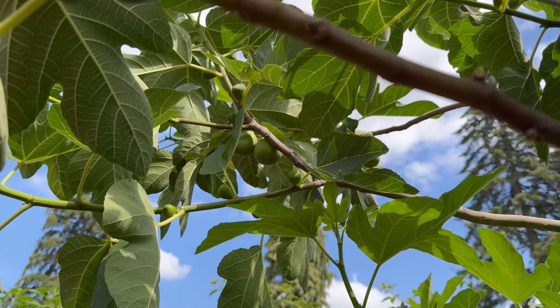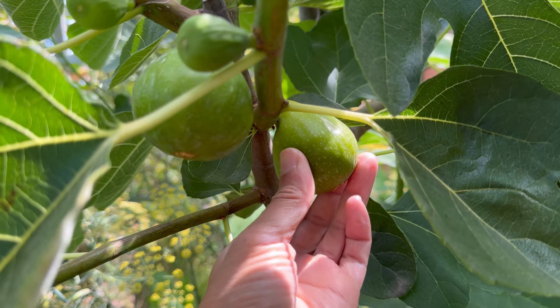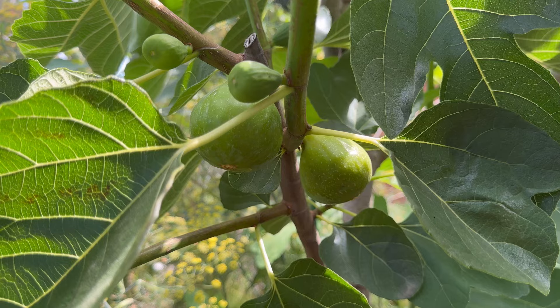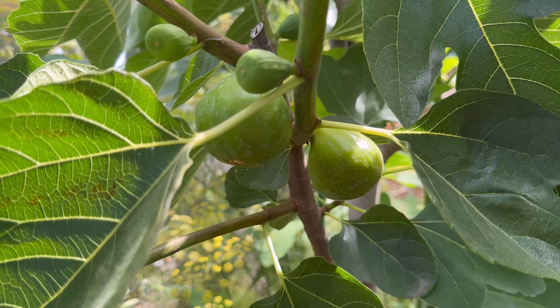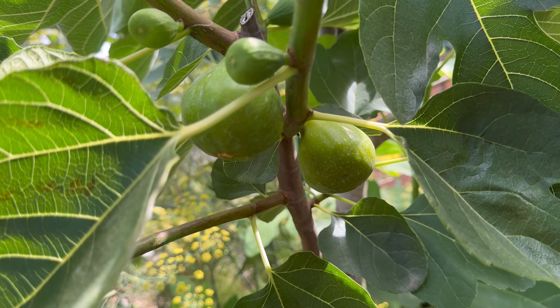I think I see some that are ripe. Figs are ready to be picked when they are soft to touch, drooping. Sometimes the skin will crack, and the skin will change color depending on variety. This one is Desert King — the skin changes from a dark green to a light green, greenish yellow.